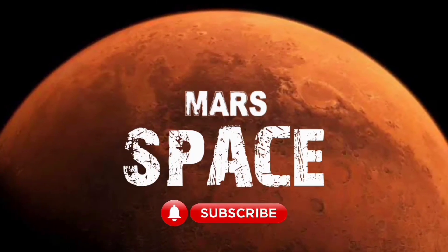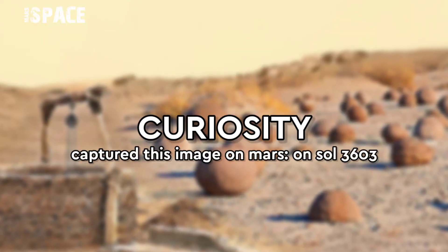Hello my dear friends, welcome back to my YouTube channel Mars Space. For more updates, hit the bell icon with thumbs up and please watch the full video.